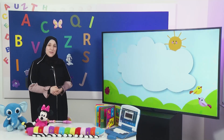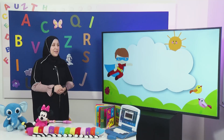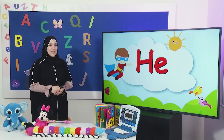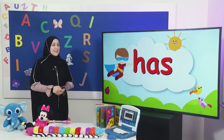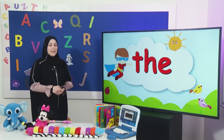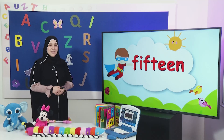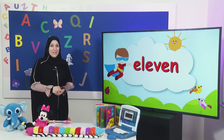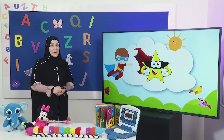Are you ready to start with the super reader words? Read and repeat after me: he, has, the, fifteen, eleven. Great job! You deserve the super reader star.